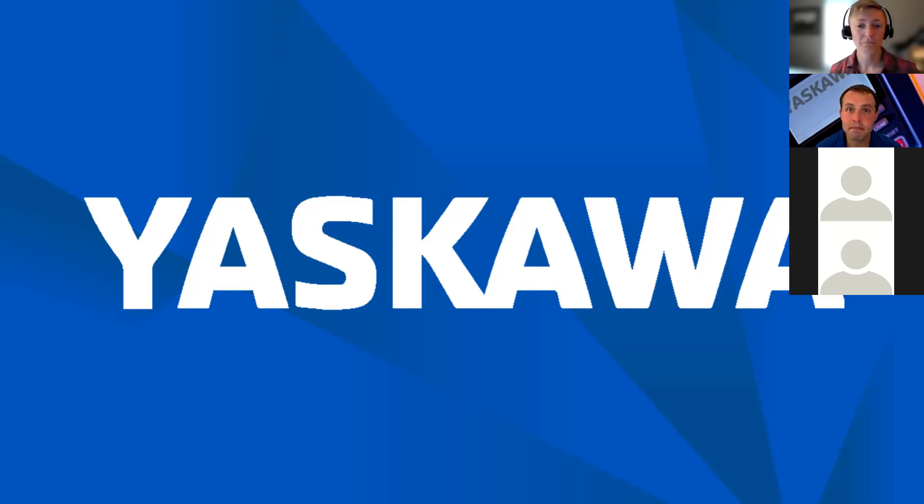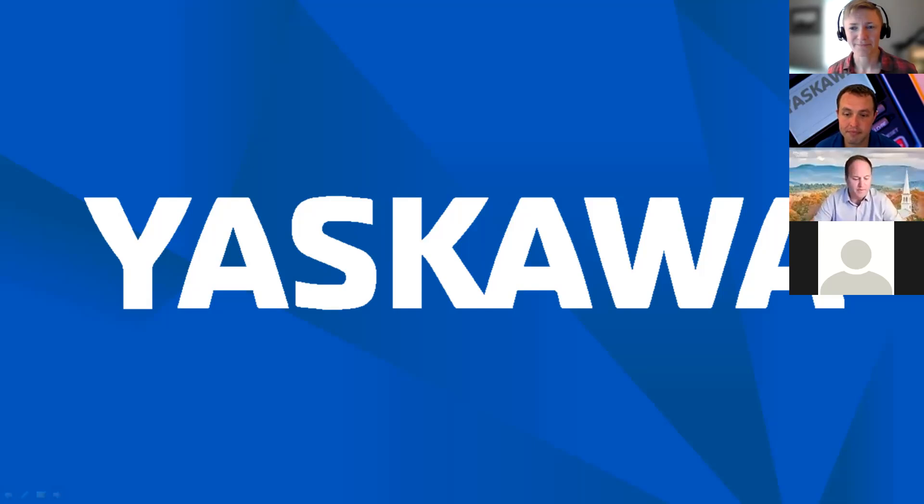Thank you. This has been fantastic, Jordan — I appreciate the content and you taking the time to answer our questions. We're getting very serious about drives in Vermont, and the more we can be educated about all of these topics and the right applications and adoptions of the technology, it's just going to help Vermont absorb more drives, which is our goal.